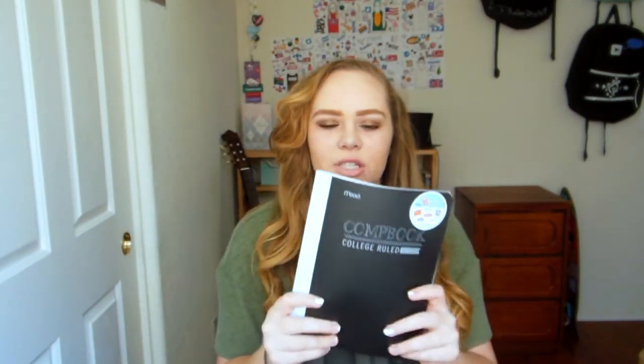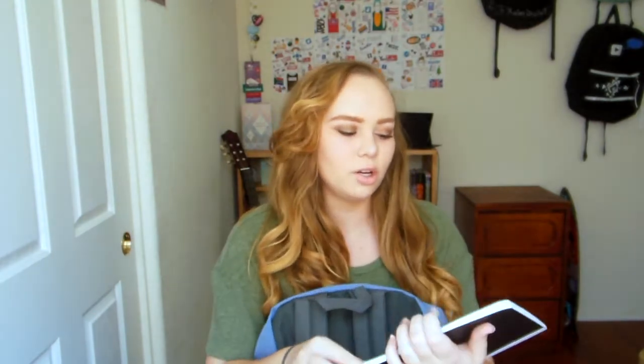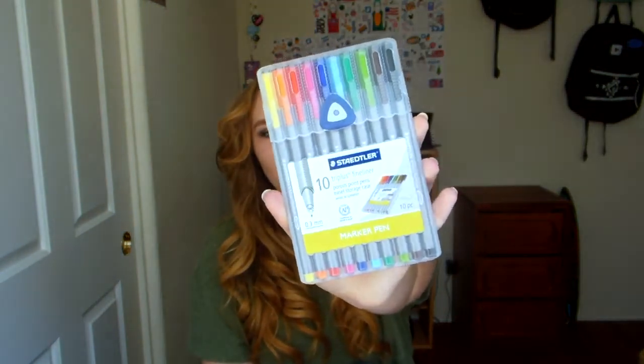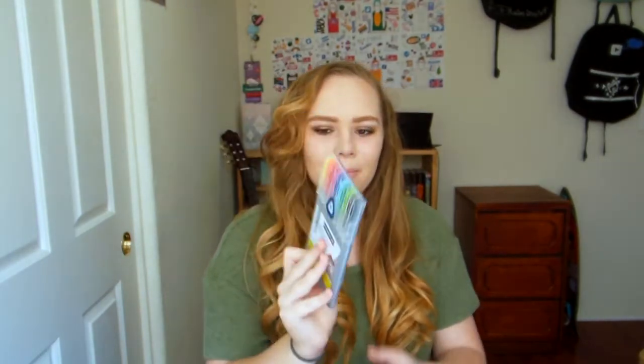Next is just a standard college-rule composition notebook. Then these pens — I cannot express how much I love these. These are the Staedtler 10 fineliners. I use them for my planner and for note-taking. I only write in pen, rarely in pencil. When I want to color-code things these are amazing, and they do not bleed. I was so scared they were going to bleed in my notebook or planner, but they don't. Highly recommend.